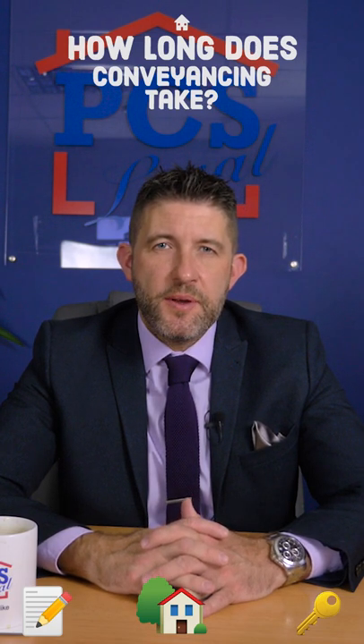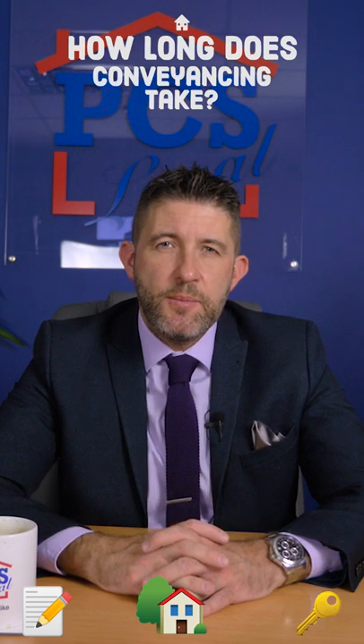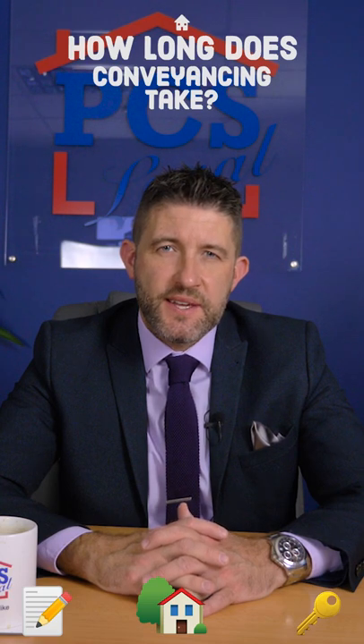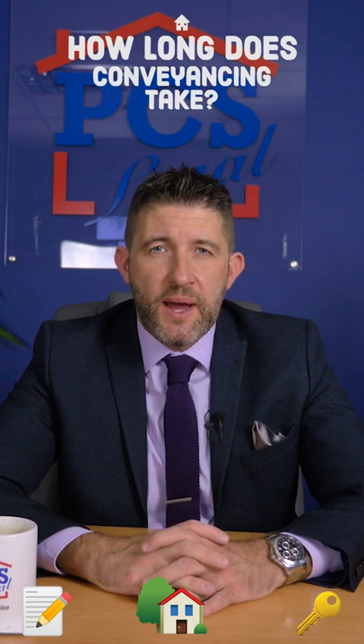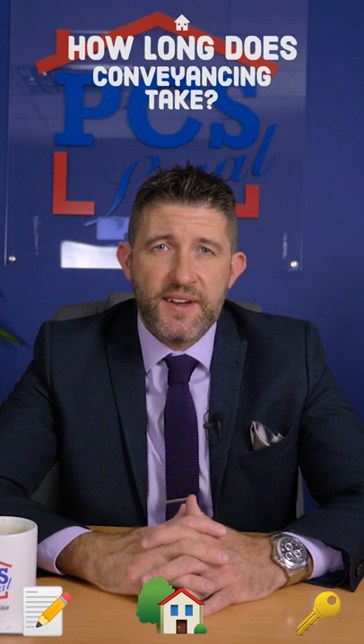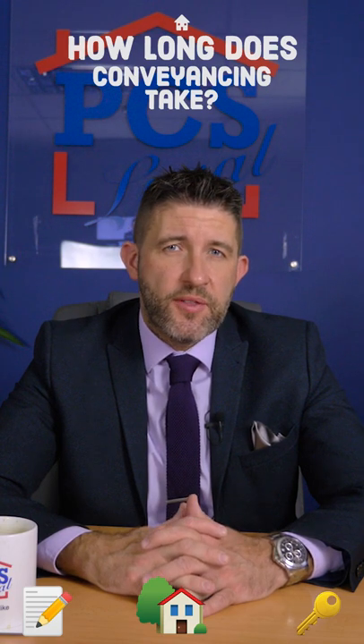First of all, the property type makes a big difference — for example, whether the matter is freehold or leasehold — but also the number of third parties that all have input into the conveyancing. For example, you may have a chain of properties, which again could increase the length of time the conveyancing takes, or where you have a delay with a local authority.